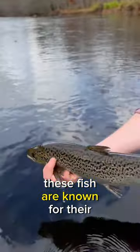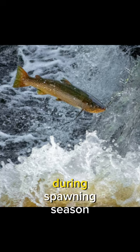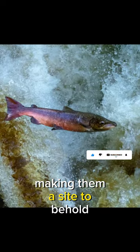Meet the Atlantic salmon. These fish are known for their sleek, silver bodies with distinctive spots along their sides. During their spawning season, the males develop a beautiful reddish hue, making them a sight to behold.